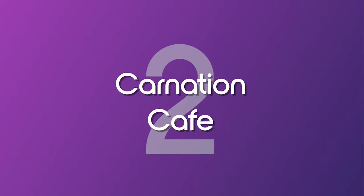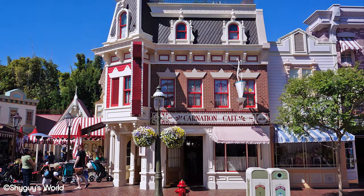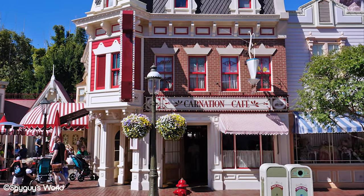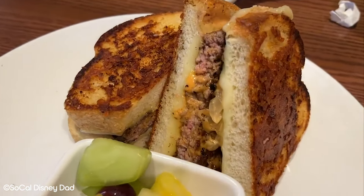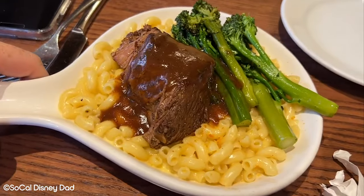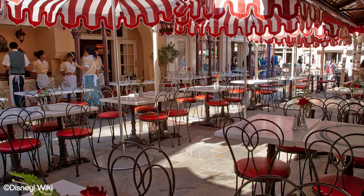Number 2: Carnation Cafe. For true Disneyland fans, this is a must-visit. Carnation Cafe is home to some of Walt's favourite dishes. Overlooking the quaint Main Street USA, this is a charming eatery that provides some classic American dishes. It really gives a sense of nostalgia and it's easy to imagine Walt having his favourite chilli right on the patio.